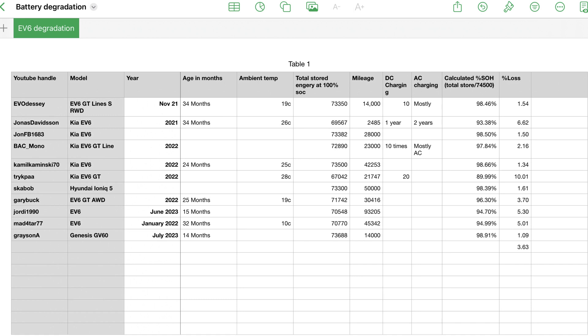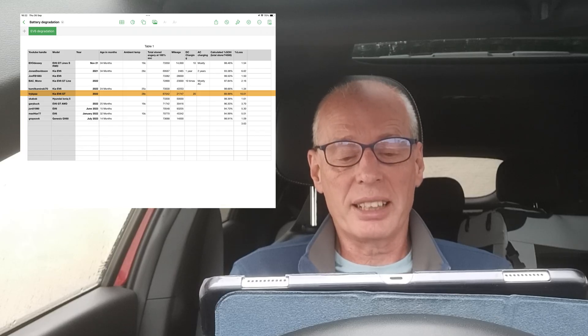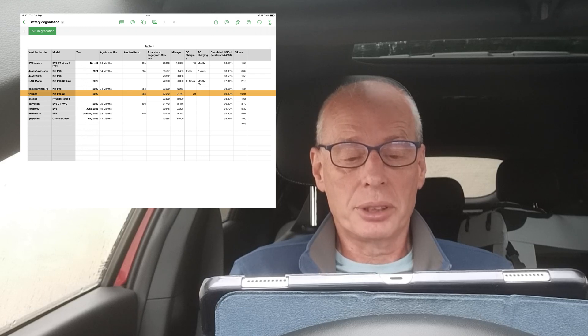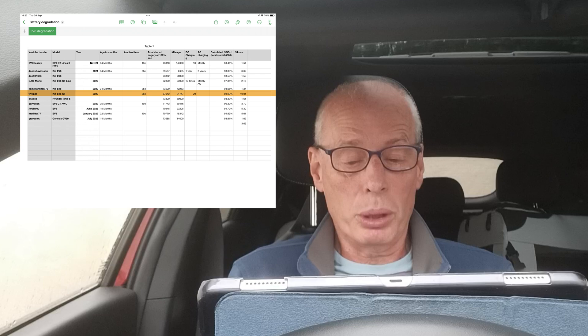So back to my viewers' degradation spreadsheet data, including mine. I had 11 responses with usable data. The worst figure in the spreadsheet is an EV6 GT with 21,000 miles showing 10% degradation. This is using the higher figure of 74,500 watt-hours as a 100% figure. This seems like the odd one out — I can't explain how it's down to 10%.